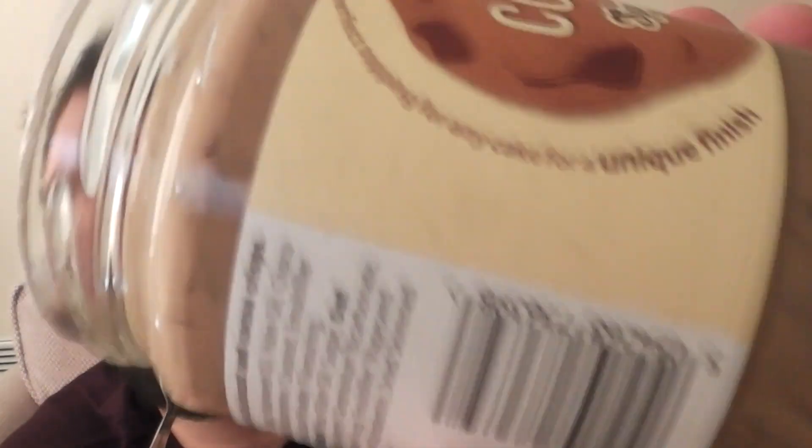On the packaging it says 'perfect topping for any cake for a unique finish.' I'll give you a unique finish. I've just read it — it says 'chocolate flavored spread with biscuit and cocoa crisps.' So yeah, that explains a lot.